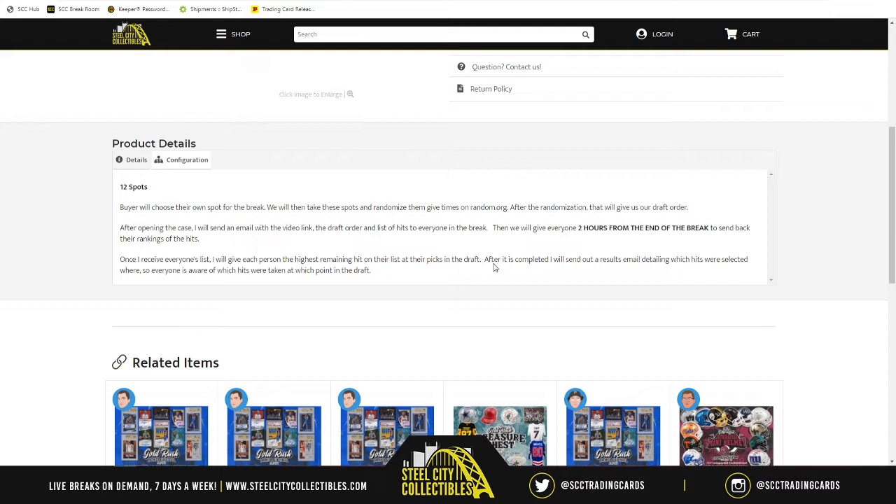Once I have everybody's list, I will make the final list with everyone's picks. From there I will send that email out to everyone so everyone sees who picked which item at which spot in this break. With all that said and all the semantics out in the open for everyone to understand, let's find out what the draft order is going to be.